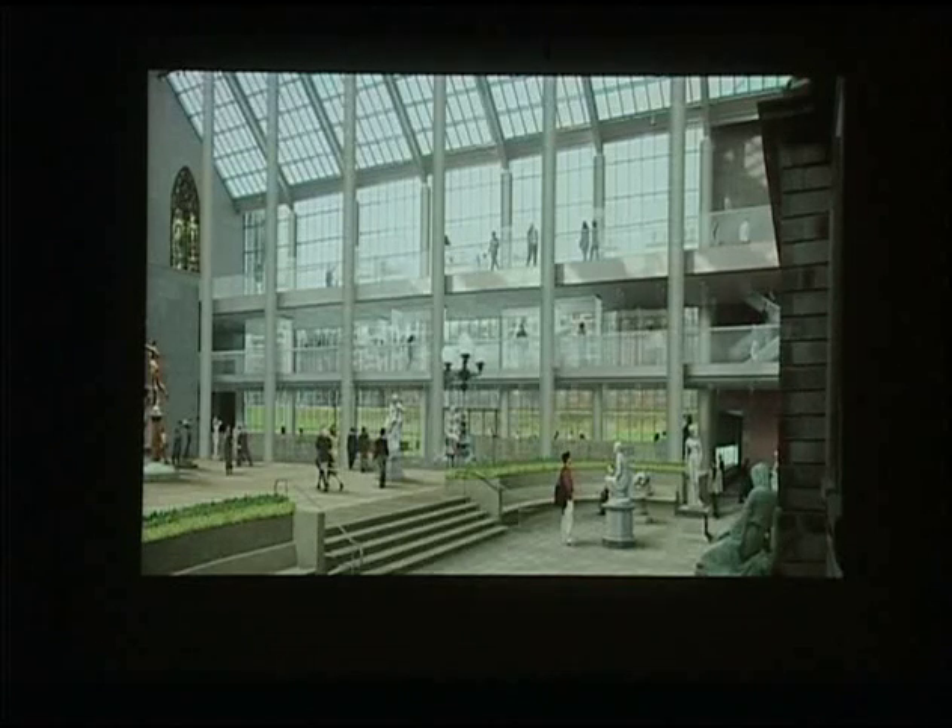Monumental relief sculptures by Daniel Chester French, which had formerly been up on the balcony, are now placed below where they make much more sense with the other sculpture. And stained glass windows, which had been installed in other aspects of the courtyard, were moved up to the balcony, where they made much more sense in terms of the material on the balcony.